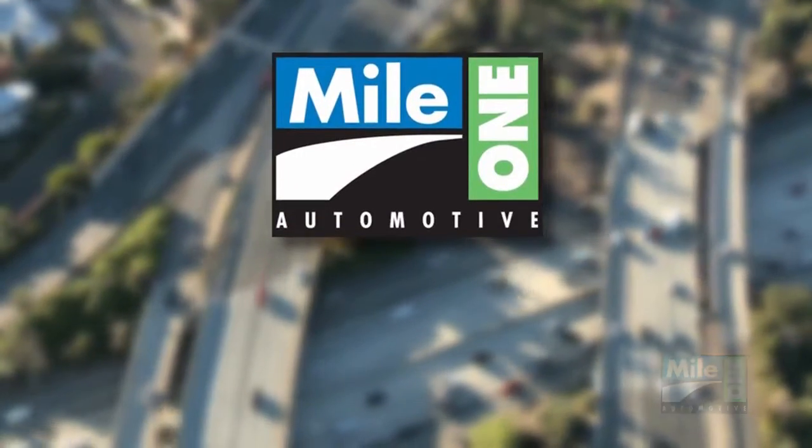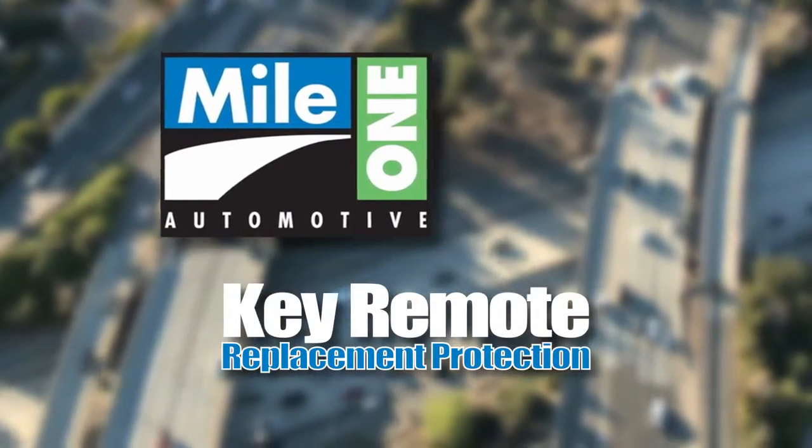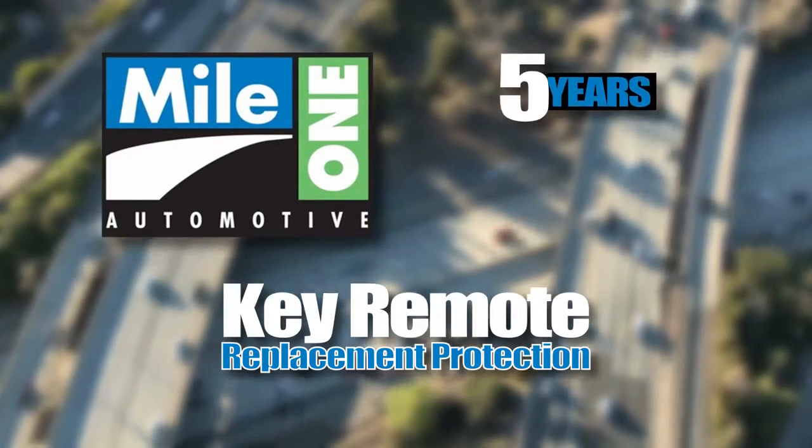MyOne Automotive is proud to offer key remote replacement protection, covering your valuable key remotes for up to five years with a zero deductible.